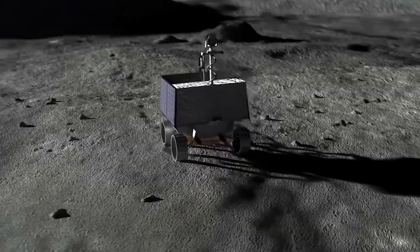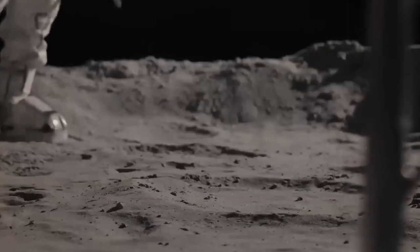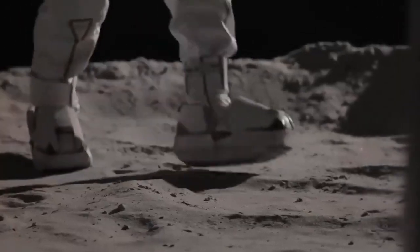storms, and plate tectonics, its craters don't get eroded as Earth's do. Using tools on LRO, scientists can count and age them.